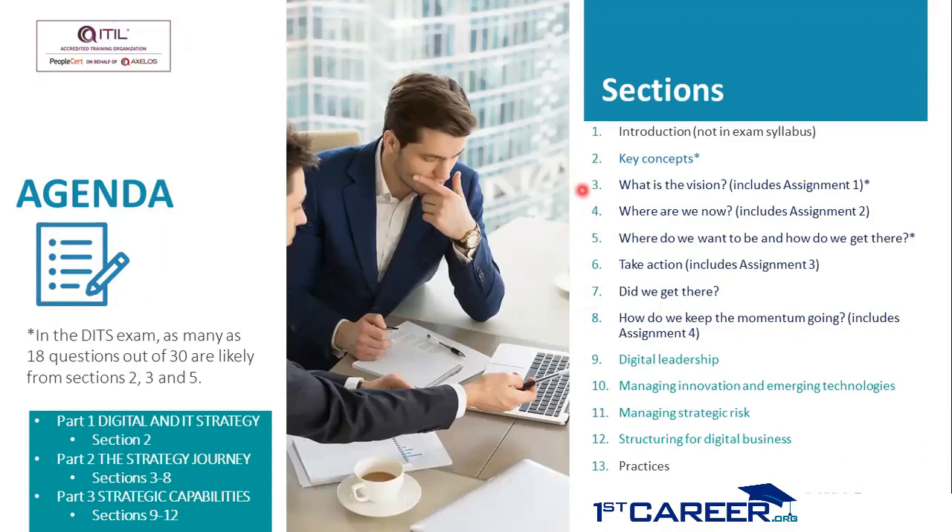Sections three to eight are on the lines of the continual improvement model, beginning with the question: what is the vision? Followed by: where are we now? Where do we want to be, and how do we get there? Take action. Did we get there? And how do we keep the momentum going? The first assignment is in section three (what is the vision?), the second in section four (where are we now?), the third in section six (take action), and the fourth in section eight (how do we keep the momentum going?).